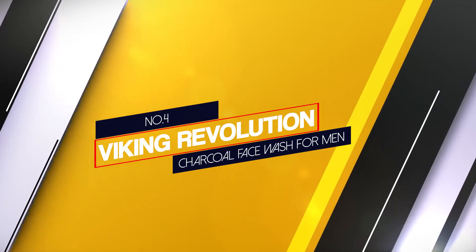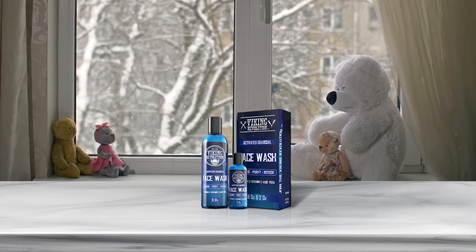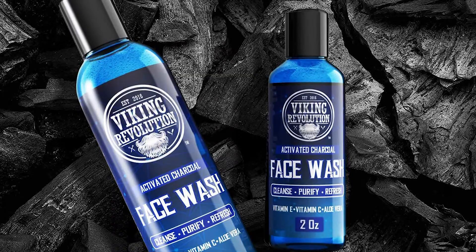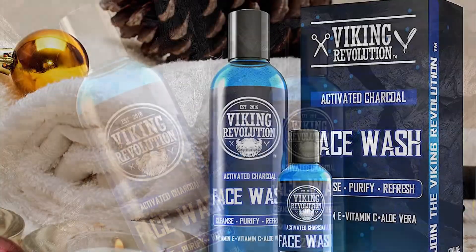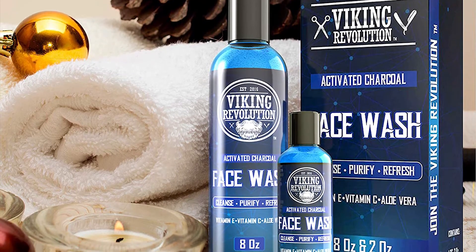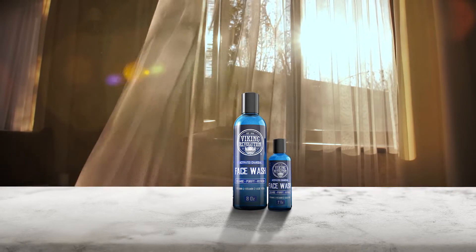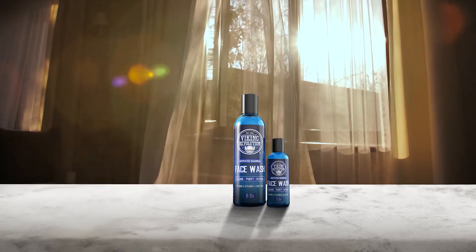Number 4: Viking Revolution Charcoal Face Wash for Men. This face wash is an excellent pick when it comes to overall deep cleaning. It uses charcoal as its primary ingredient, which sucks away dirt and oil from your pores before being washed away. Also, this formula is packed with aloe vera to help keep your skin moisturized despite this deep cleansing. Vitamin E will help maintain your skin cells' overall health and reduce the chance of inflammation. We really like this pick since it's so effective without being detrimental to your skin in any way.